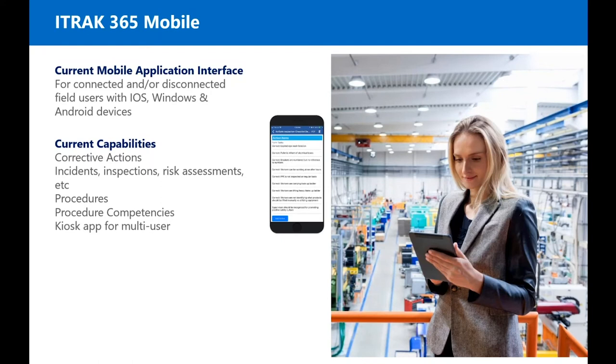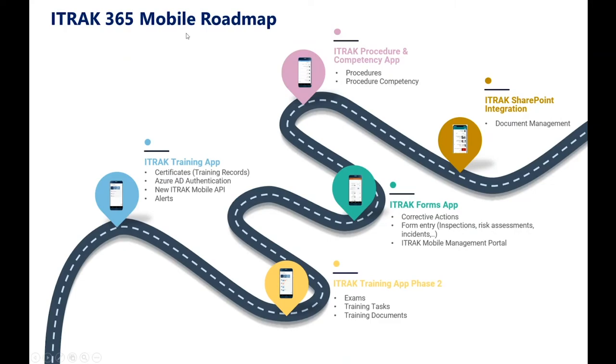Our app right now is a single app with everything including the kitchen sink in it. For our new apps, we thought we'd break it down into smaller apps. Our first one is the iTrack training app — brand new. You'll be able to do certificates, which we also call training records. It'll include Azure AD authentication instead of the username and PIN in our current app, a new mobile API which you can leverage to create your own apps, and also alerts.